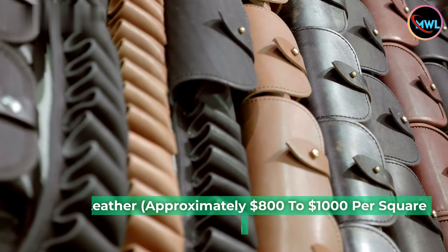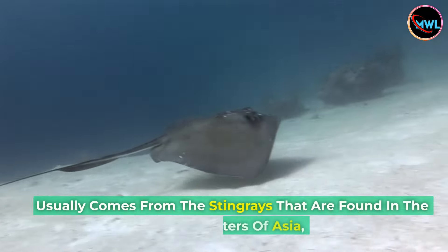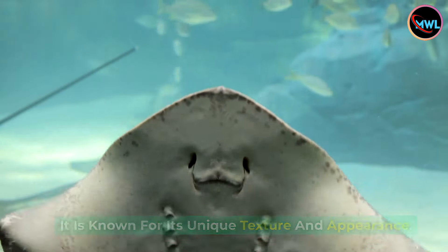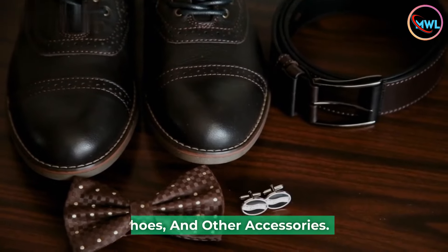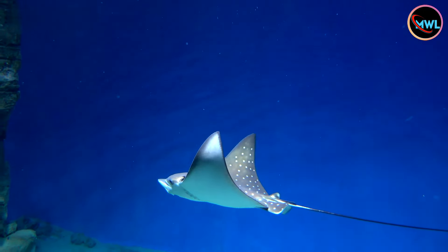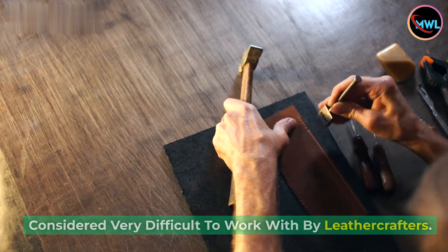Number 4: Stingray leather, approximately $800 to $1,000 per square foot. Stingray leather is a popular choice for luxury products, usually coming from stingrays found in the coastal waters of Asia, Africa, and Australia. It is known for its unique texture and appearance, and is most commonly used to make wallets, belts, shoes, and other accessories. Stingrays have flat bodies with diamond-shaped markings on their backs that resemble diamonds or jewels when placed under light — a characteristic known as diamond dusting. Stingray skin is popular with designers but considered very difficult to work with by leather crafters.